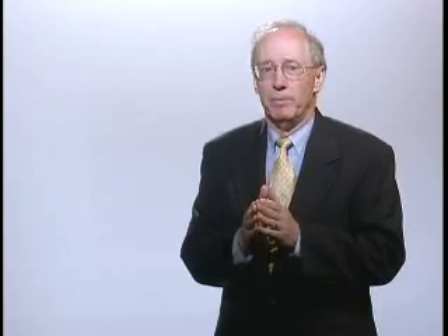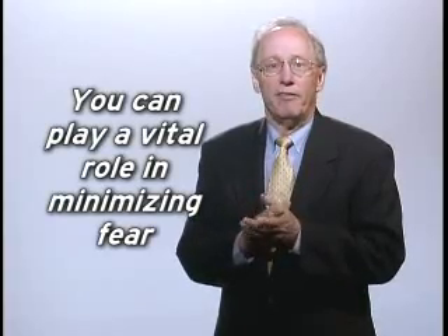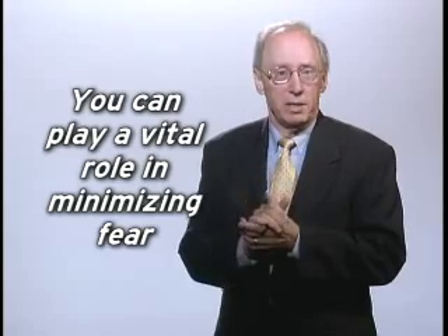To begin, here are some important points to keep in mind. First, terrorists seek to create fear and panic above all else. The threat of exposure to radiation is especially frightening to people. You can play a vital leadership role in minimizing this fear.